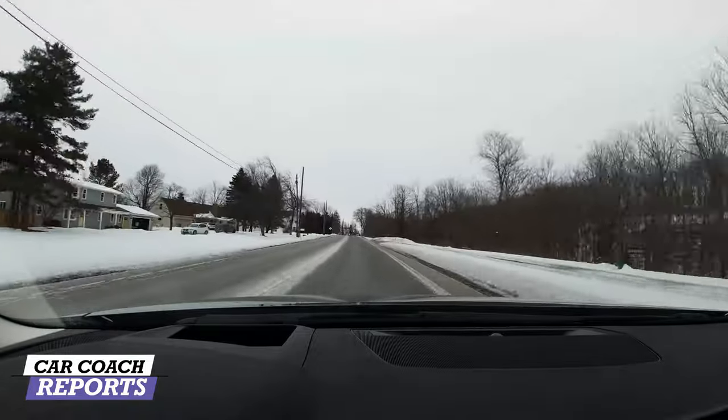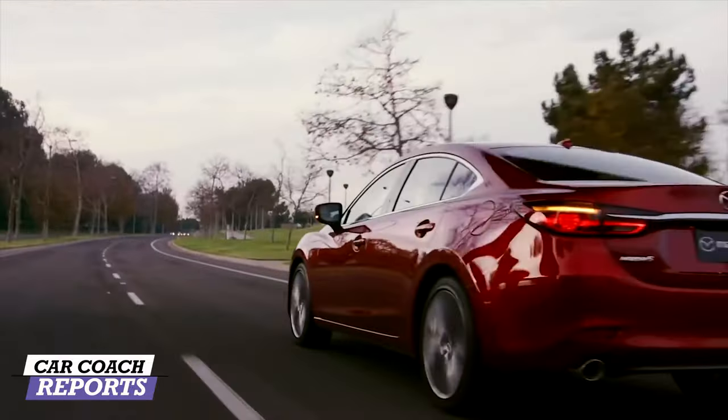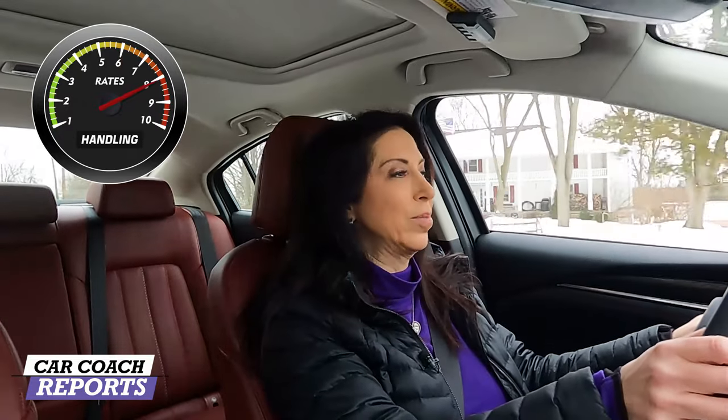The handling is really easy — it's actually kind of fun to drive this car. Mazda makes the Miata MX-5, and we've reviewed that. There's also the Mazda CX-5, which is a very popular vehicle. Mazda's handling has always been what they used to call 'zoom zoom' — the performance has always been a lot of fun. Compared to the competition, this Mazda 6 does a really good job, and for handling it earns an eight.